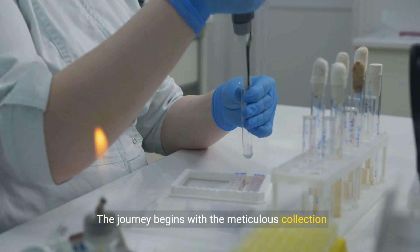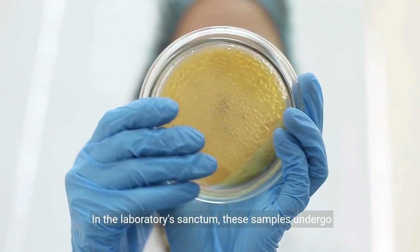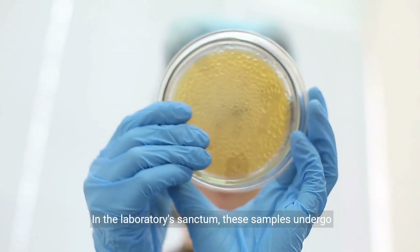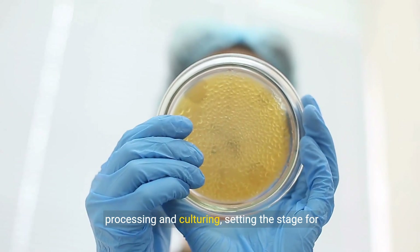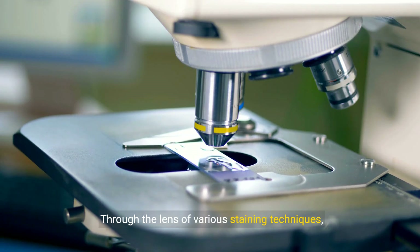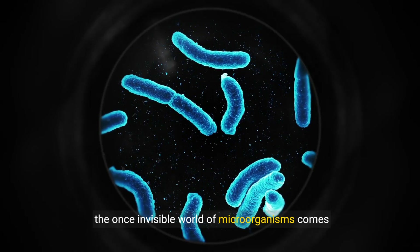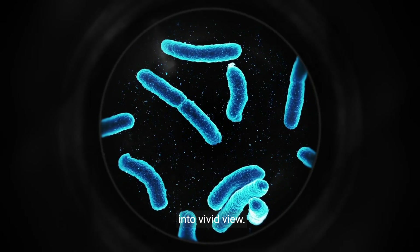The journey begins with the meticulous collection and transport of clinical specimens. In the laboratory's sanctum, these samples undergo processing and culturing, setting the stage for pathogens to reveal themselves. Through the lens of various staining techniques, such as Gram and acid-fast, the once-invisible world of microorganisms comes into vivid view.